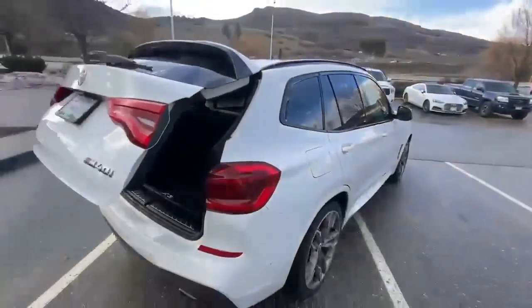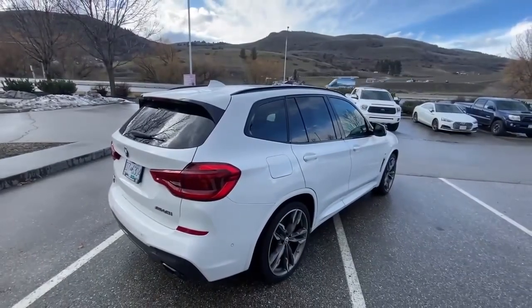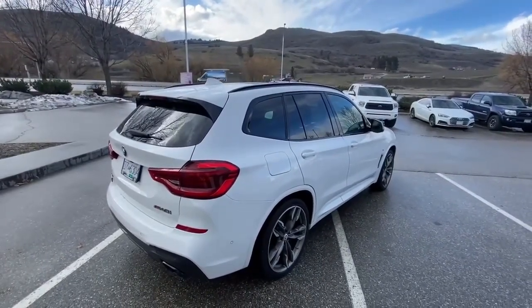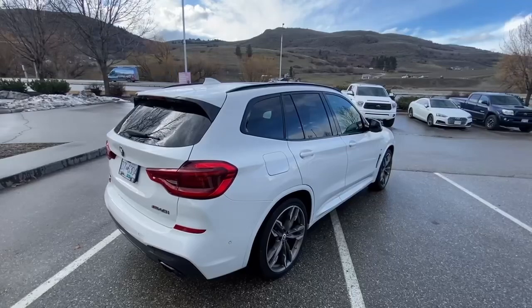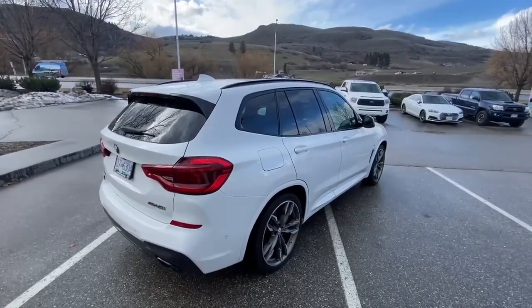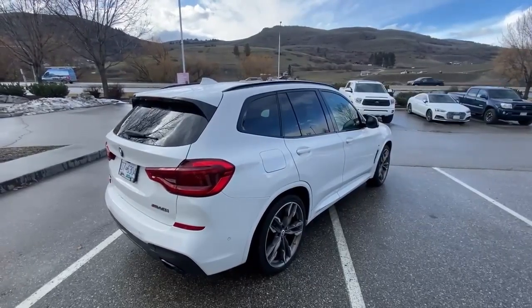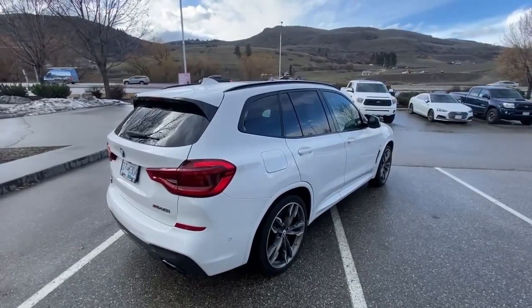So that is just a quick look at this 2019 BMW X3, M Sport package, just over 78,000 kilometers. We are asking $44,995 plus fees and taxes. If I can give you any more information, give Tyler a call at Vernon Toyota — 250-545-0687. Thanks and have a great day.